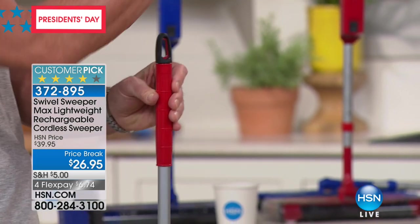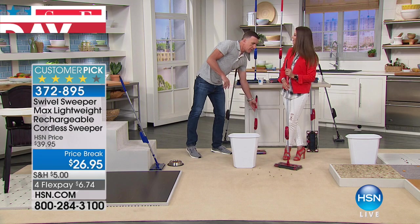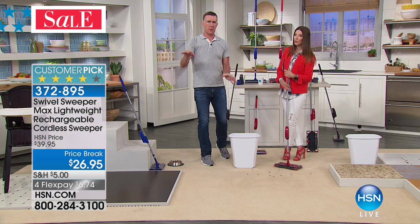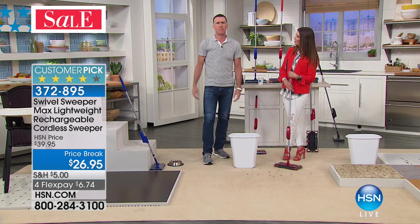Once charged, you get about 30 minutes of cleaning. It lasts longer on hard surfaces than on carpet because the bristles rub against the carpet, but on wood you get a longer clean. Approximately 30 minutes overall.